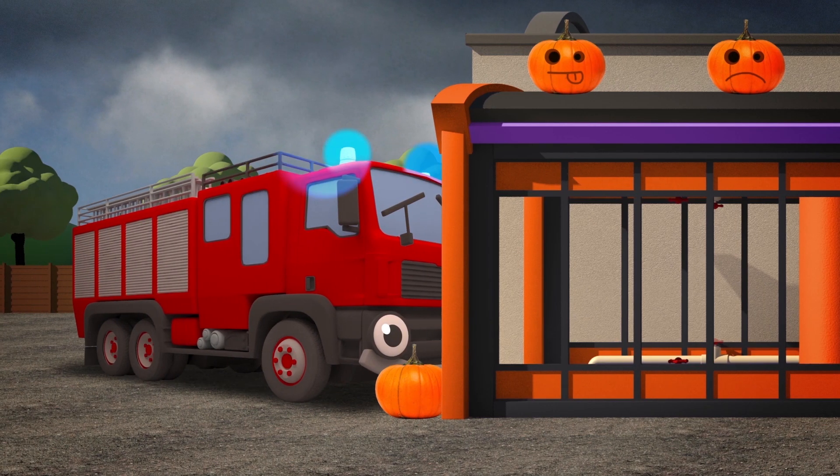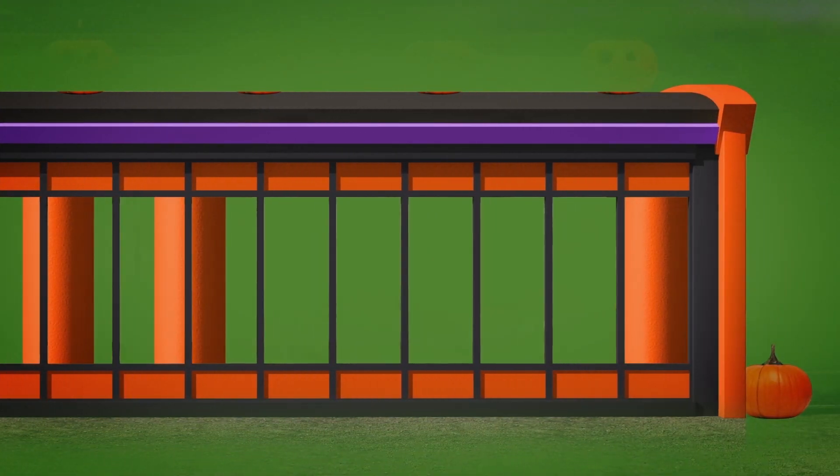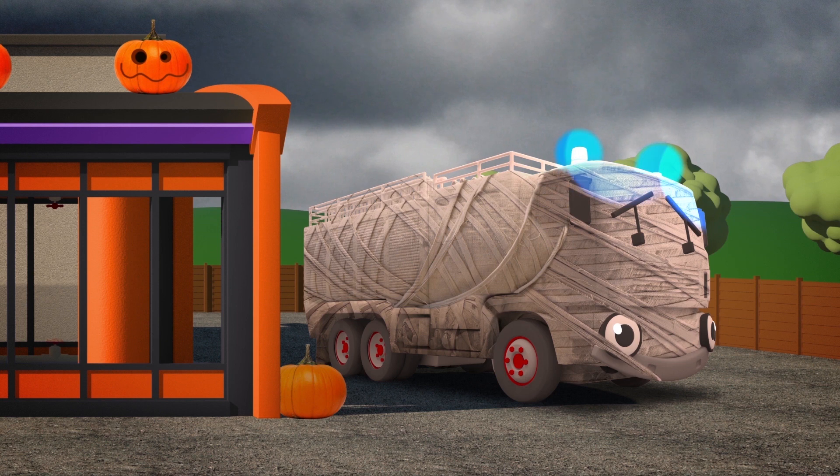Here goes Fiona the Fire Truck into the spooky vapor! She's a mummy wrapped in bandages — or is that toilet paper?